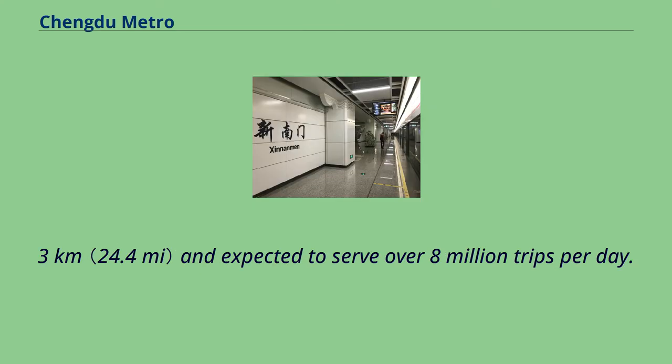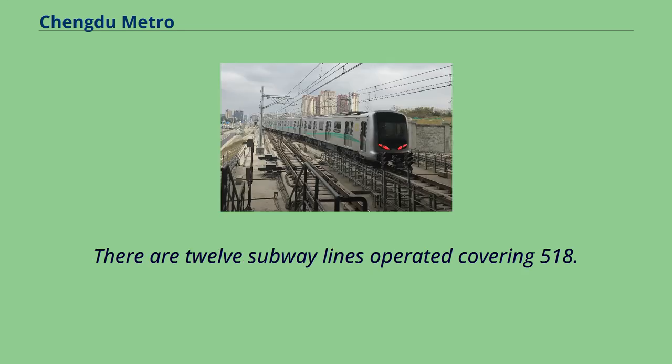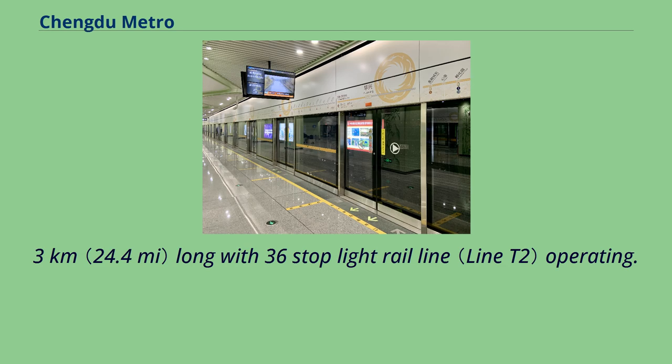The system is expected to serve over 8 million trips per day. On December 18, 2020, Chengdu Metro officially opened Lines 6, 8, 9, 17, and 18, making this system the fourth largest in the world. There are 12 subway lines covering 518.5 km with 337 stations, and a 39.3 km light rail line with 36 stops operating.